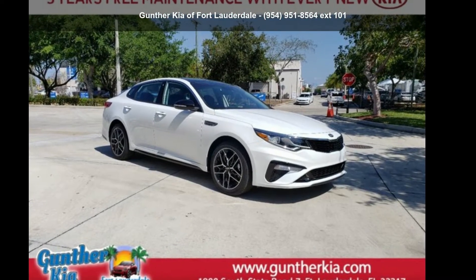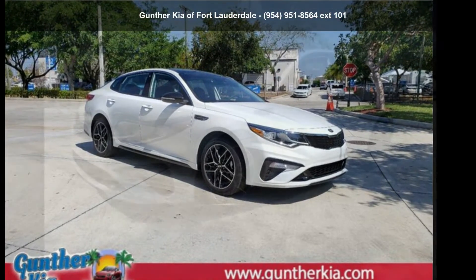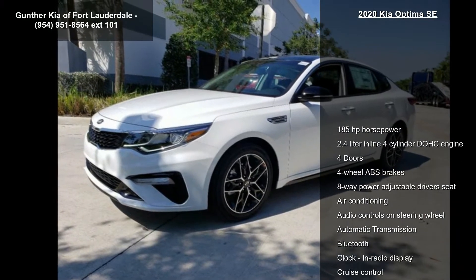Step into the Kia 2020 Optima SE. This may be the set of wheels you've been looking for.